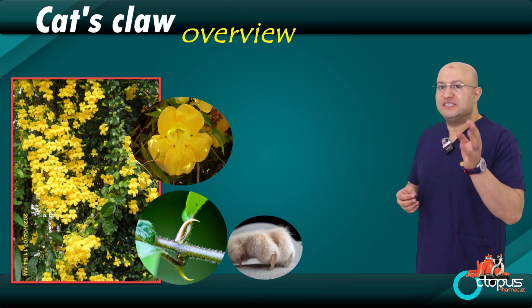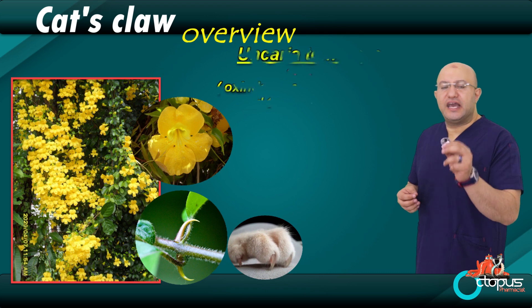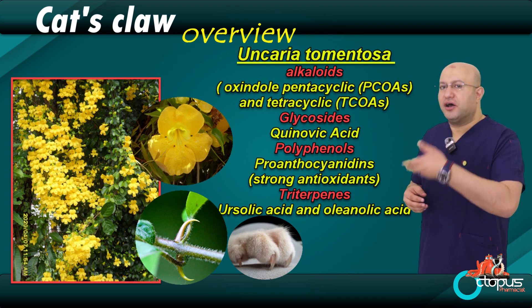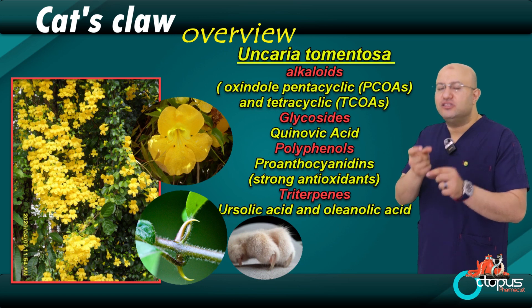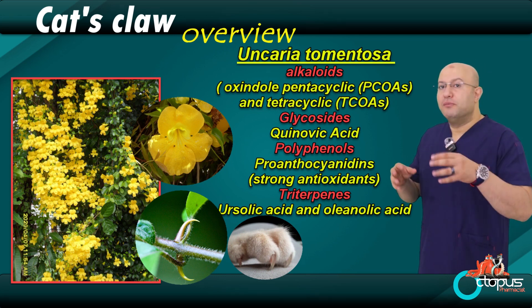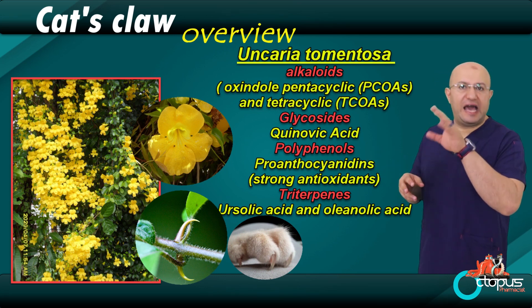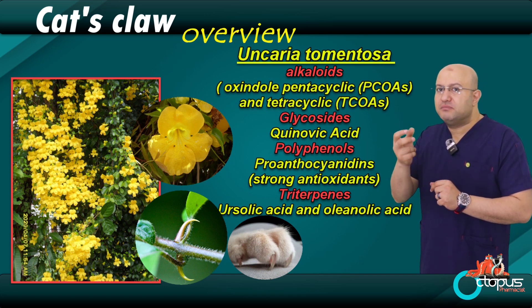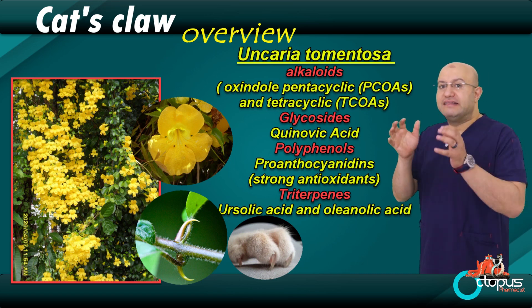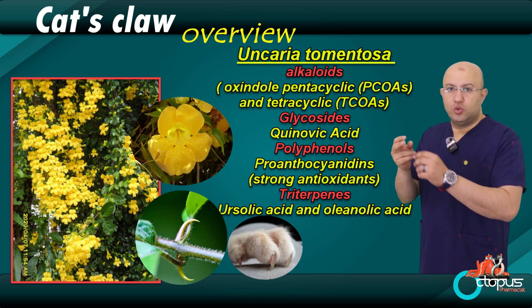Cat's claw grows naturally in the Amazon rainforest. Its scientific name is Uncaria tomentosa. The name cat's claw comes from the shape of the small thorns on the plant — they look like a cat's claw. Now, what's inside this plant? Let's look at its active compounds. There are many natural chemicals in this herb.